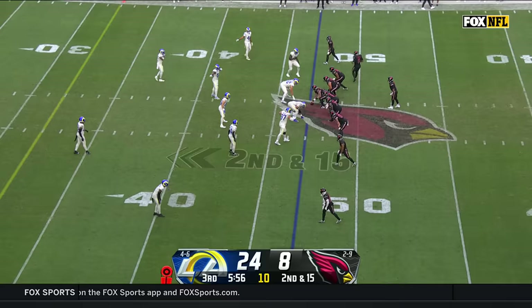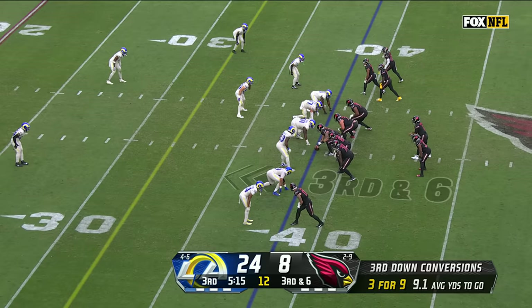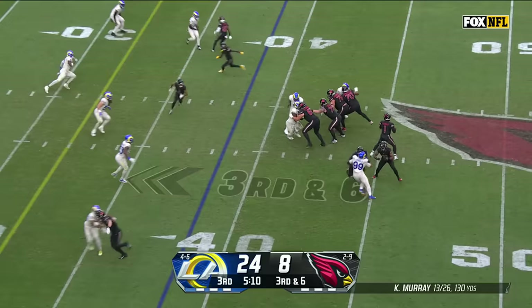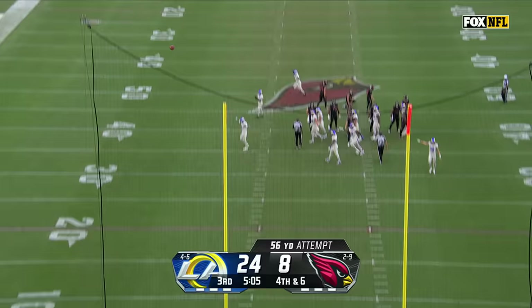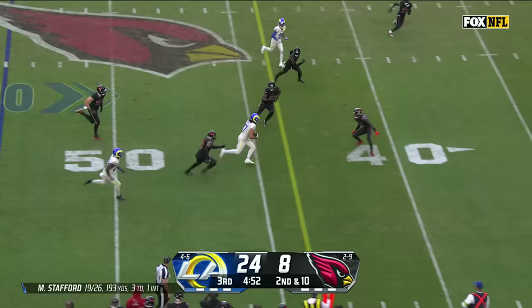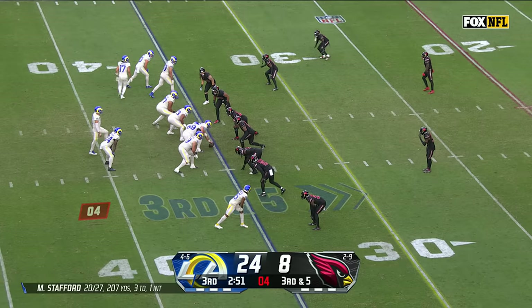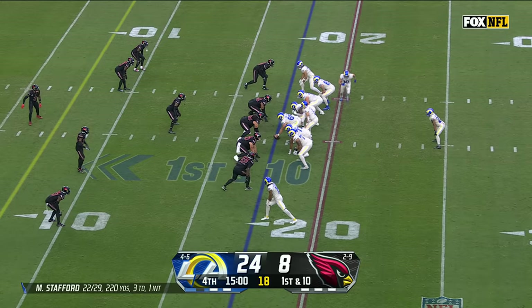Legal man downfield, so second and 15. Pressure — Murray dumps it off. Had the right call with that kind of heat as McBride gets inside the 40 of the Rams. Third and six, it wasn't open. Nakua with a first down inside the 40. Stafford has time, the catch is made, and getting the first down to Marcus Robinson.